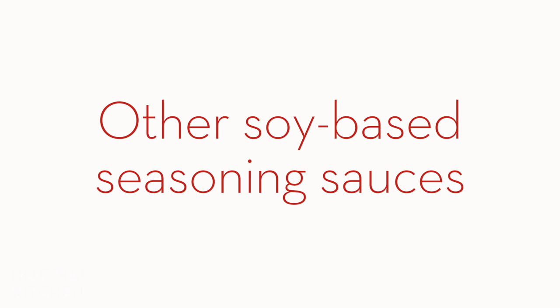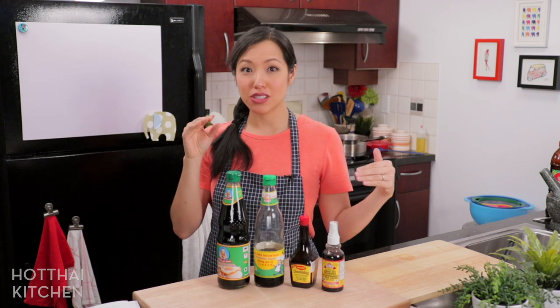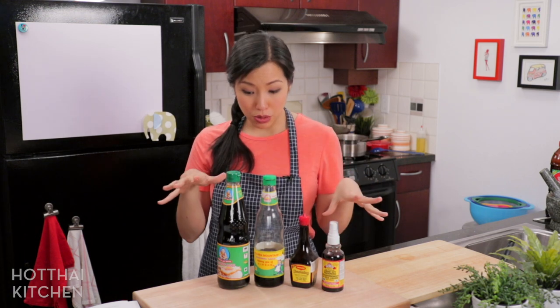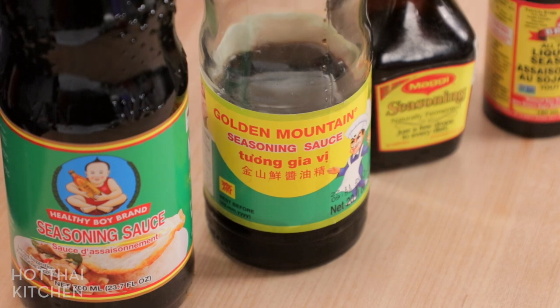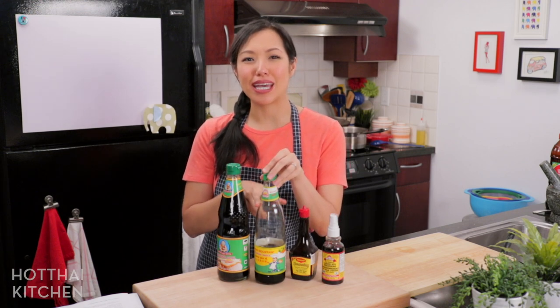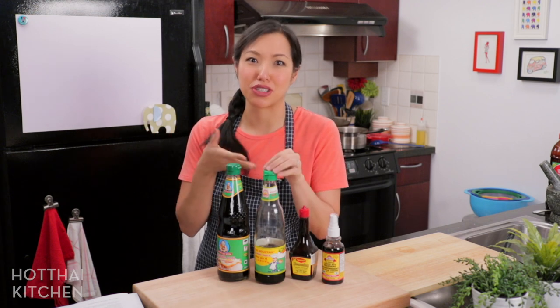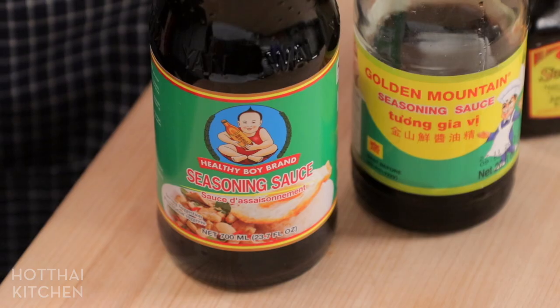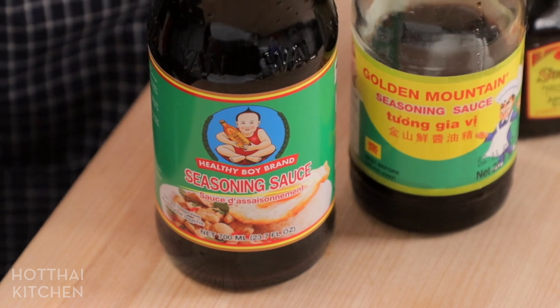Now let's talk about alternative soy-based sauces. These are not labeled as soy sauce, but they essentially are — they're made from fermented soybeans, they're salty, but the flavor profile is different from regular soy sauce. You've seen me use golden mountain sauce — the generic term is 'seasoning sauce.' In Thai it literally means seasoning sauce, which is the least informative label ever. Golden mountain is kind of a household name brand, like Kleenex. Healthy Boy also makes a seasoning sauce that tastes kind of like soy sauce, but I find the color and flavor is a little more intense and richer, so I don't tend to use it as a main seasoning because it can be a little overpowering.